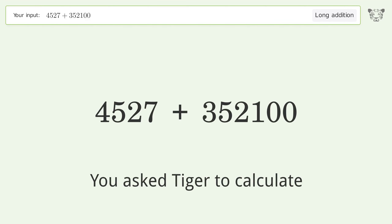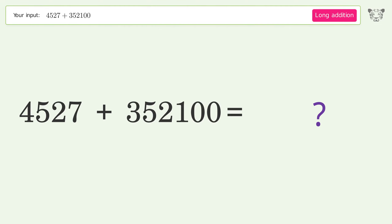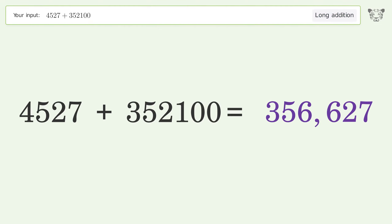You asked Tiger to calculate. This deals with long addition. The final result is 356,627.